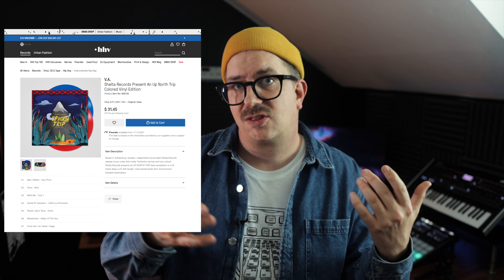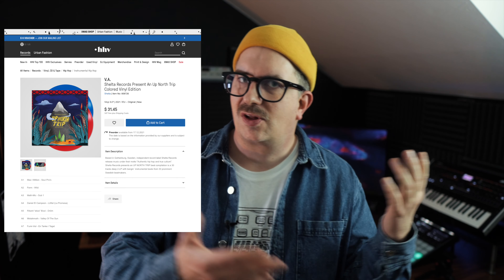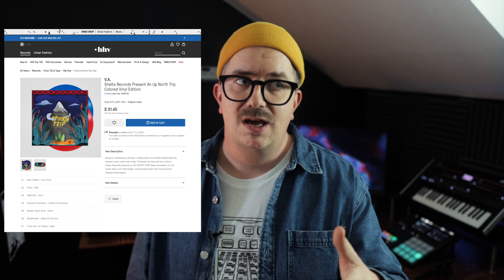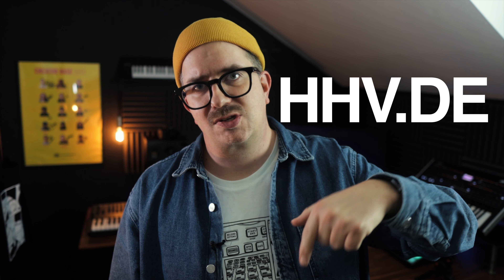By the way, there's also another project that's not mine but I was a part of it. I have a beat on a Swedish compilation album released on limited colored vinyl. We are like 30 different beat makers contributing with our own beats on the album. It's released on this Swedish label, Själta Records, so it's available on sjalts.se and also on HHV. The link is down in the description if you want to pre-order that album with a collection of 30 really dope Swedish beat makers.